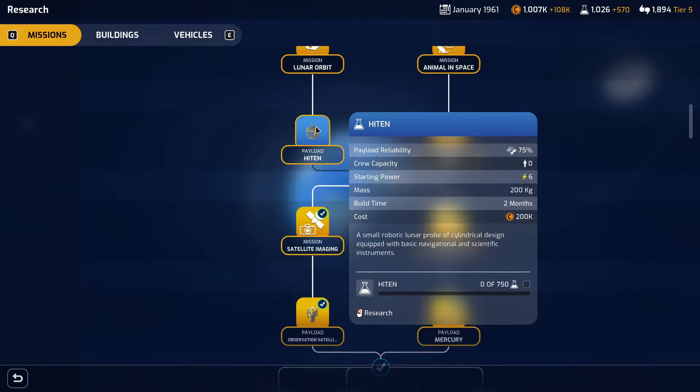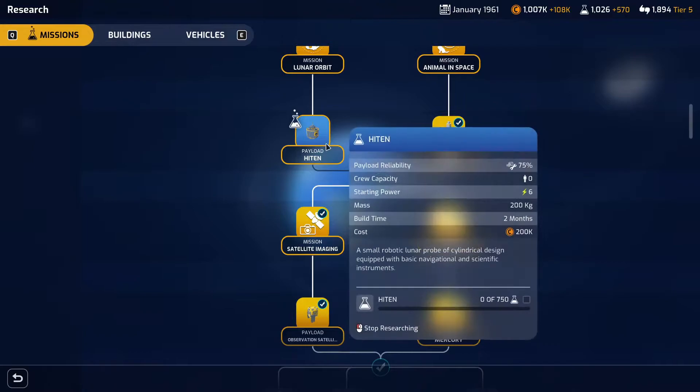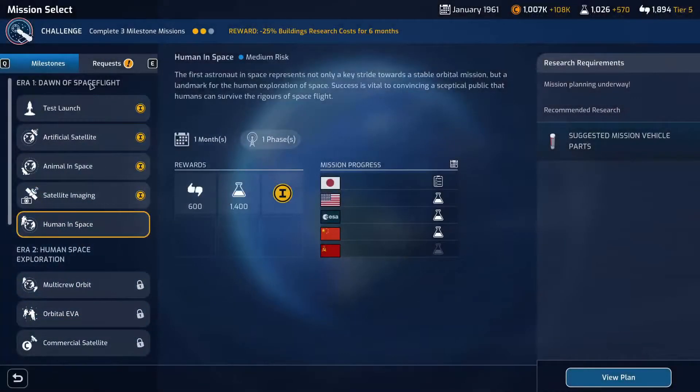Hiten is a small robotic lunar probe of cylindrical design equipped with basic navigational and scientific equipment. We should be able to get that done in a month because we've got some good research coming in. So if we go to the moon we'll get that research and then can start looking at planning that mission.